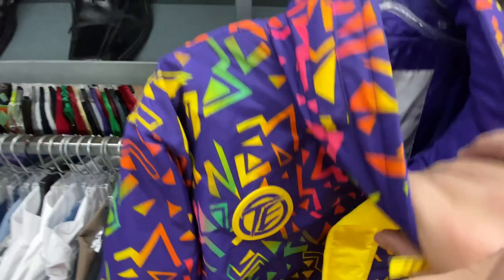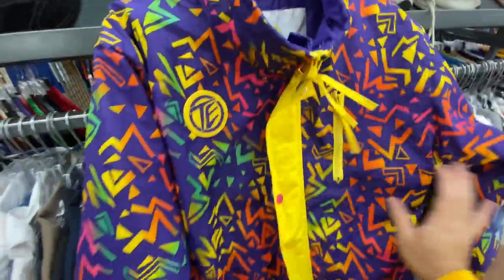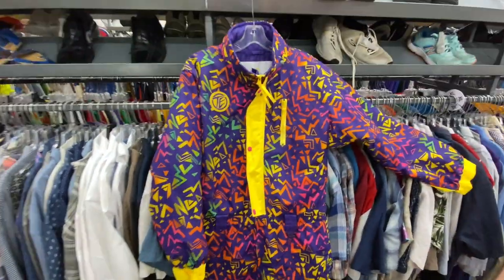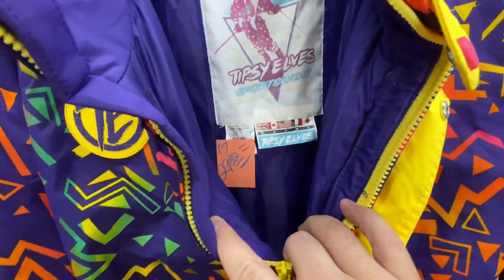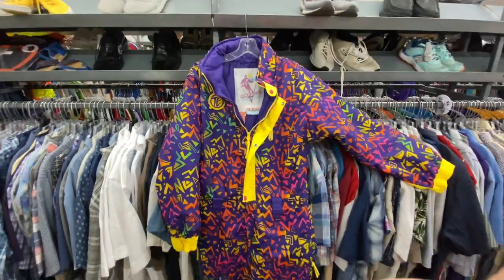I found this ski suit — it's by Tipsy Elves. They want $30 for it, but I think it's worth it. All the ones I've seen on eBay sell for like $150 to $200. It's a size medium — the design is crazy too.